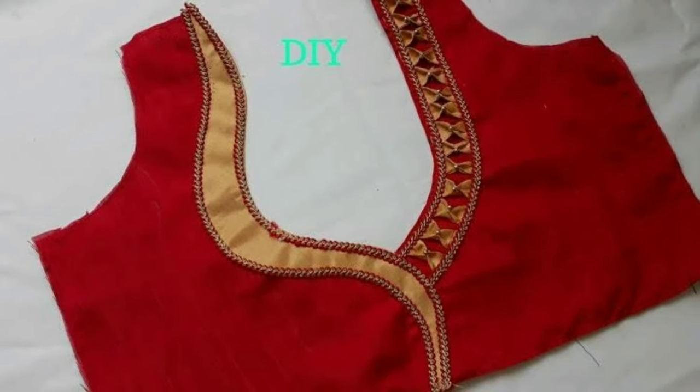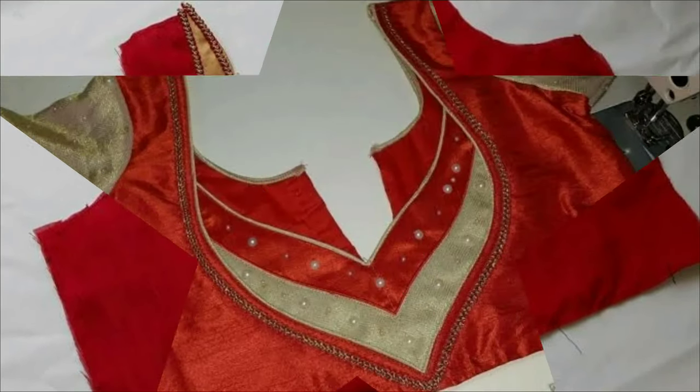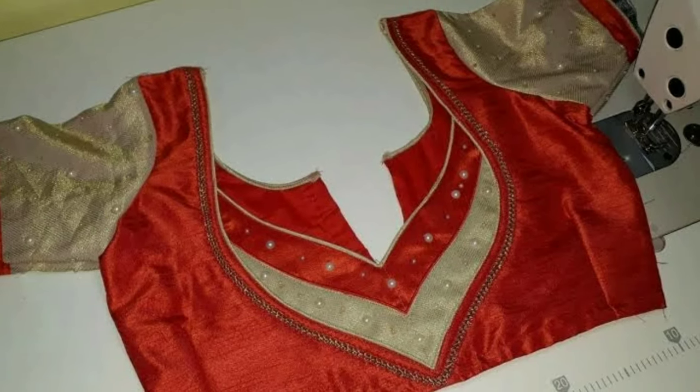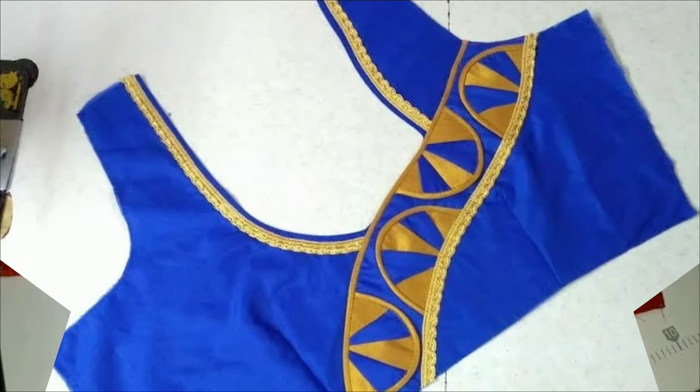Getting a trendy blouse helps you feel confident and defines your entire look. So to look fashionable, you have to follow the trends that are going around.